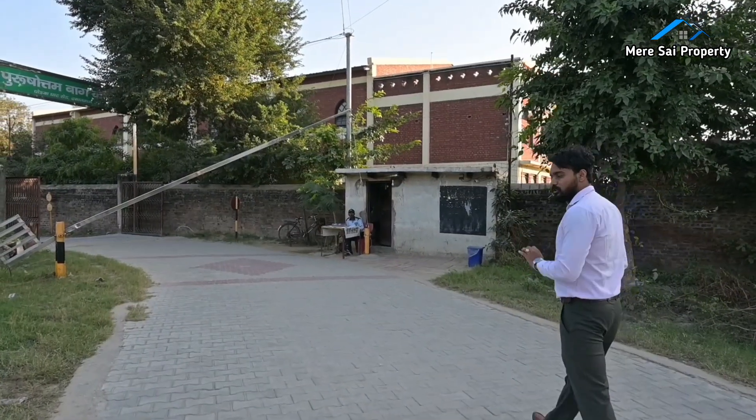Most of the customers demand a property which is in a gated colony, park facing, and has good connectivity. So here your search is going to be ended. This colony's name is Purushuttambhag.